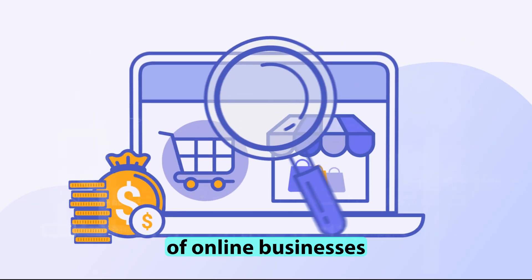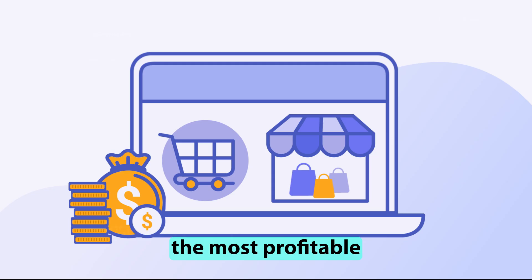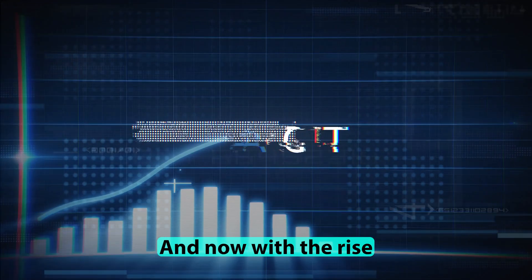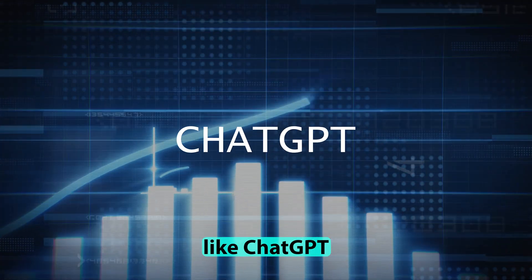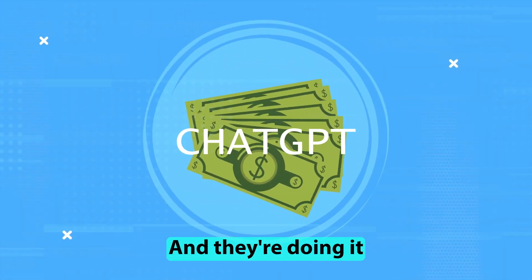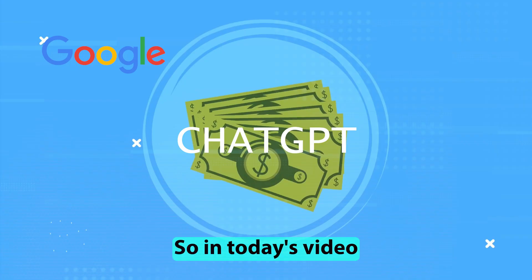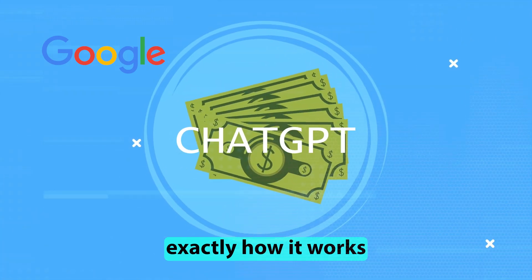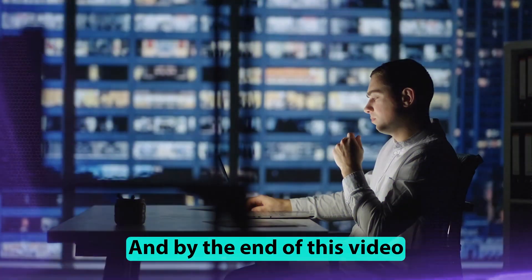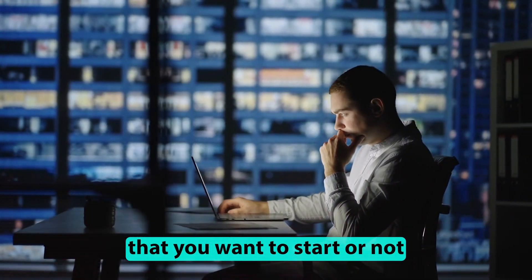Over the years of running all kinds of online businesses, I've learned that the simplistic ones are usually the most profitable. And now with the rise of AI tools like ChatGPT, there's countless people making real income every single day, doing it by using simple websites like Google. In today's video, I'm going to break down exactly how it works, what's involved, and by the end you're going to decide whether it's something you want to start or not.